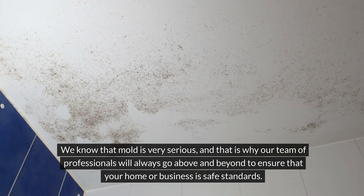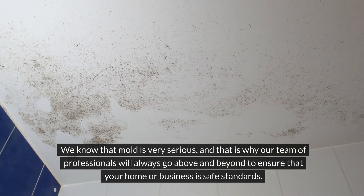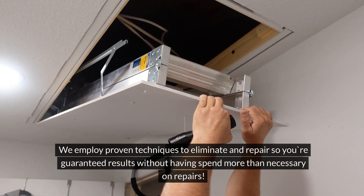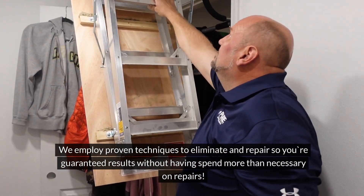We know that mold is very serious, and that is why our team of professionals will always go above and beyond to ensure that your home or business meets safe standards. We employ proven techniques to eliminate and repair, so you're guaranteed results without having to spend more than necessary on repairs.